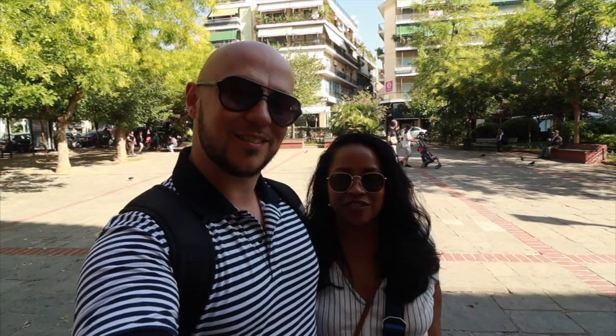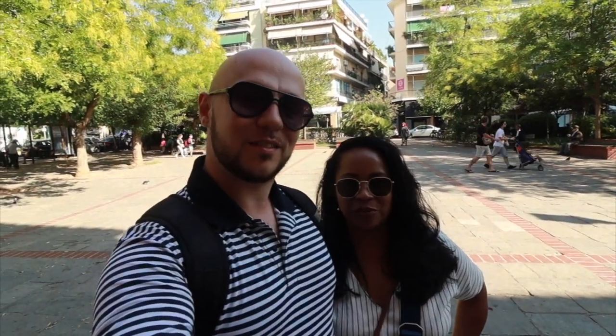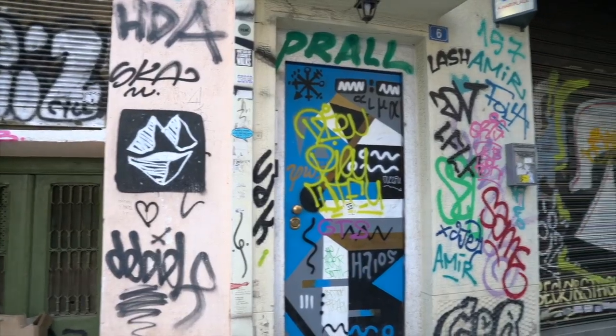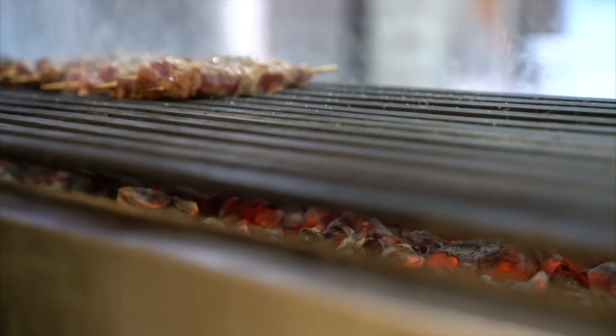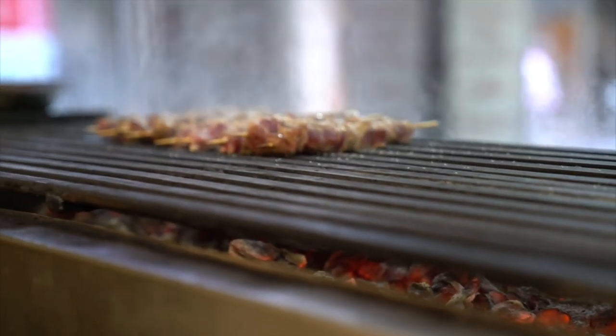We have been in Greece for a little over a week and today we are spending more than 24 hours in Athens. Athens has a lot of significance for me — I have family here. I've been here many times over the years. I love this city. There's a certain energy to it, it's got the history, the graffiti, and importantly some awesome food. So that's what we're gonna focus on today.